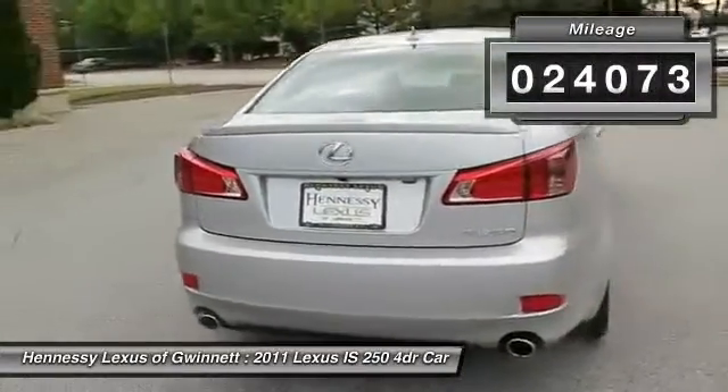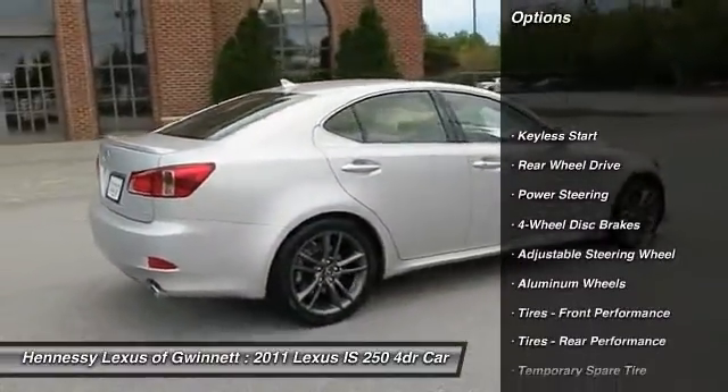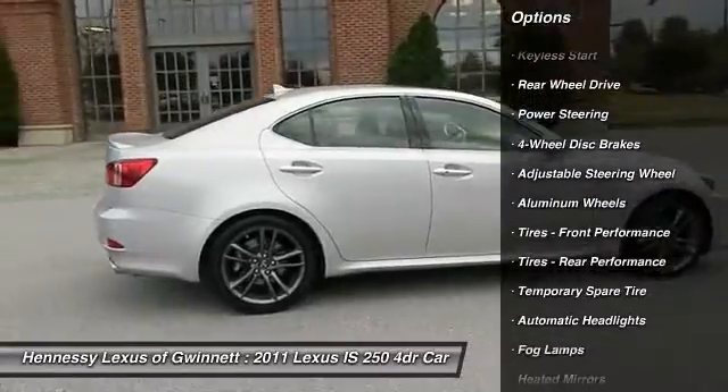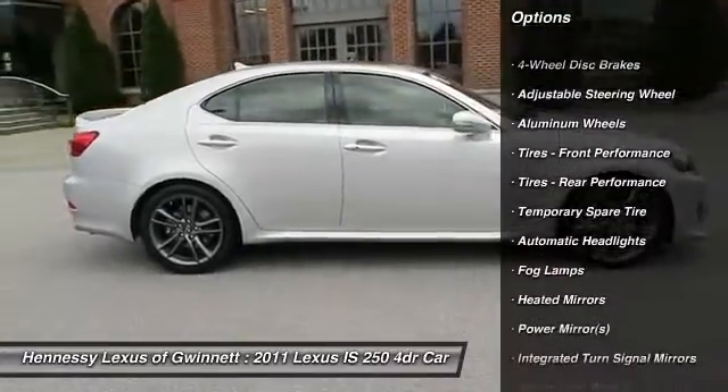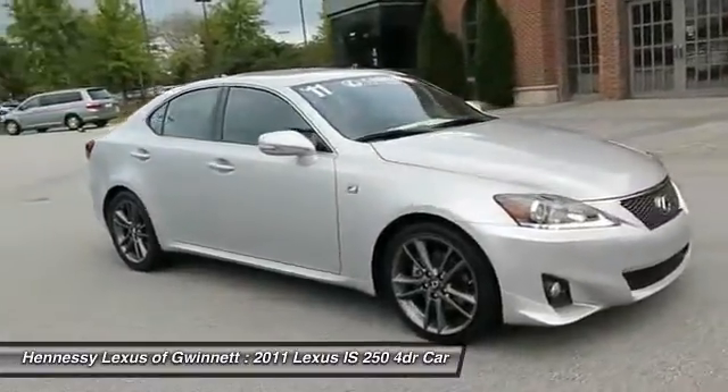Here are some of this vehicle's great options: CD changer, power passenger seat, air conditioning, power steering, adjustable steering wheel, aluminum wheels, four-wheel disc brakes, floor mats, keyless entry, and cruise control.